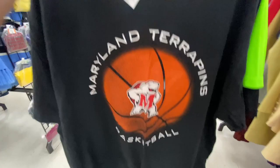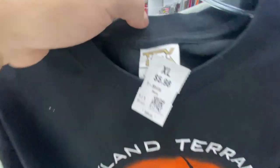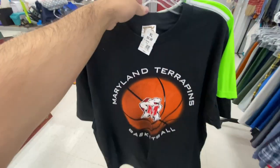Here's this Maryland Terrapins basketball tee — that one's a size XL, a little on the pricier side at six bucks, so I think I'm gonna pass on that one.